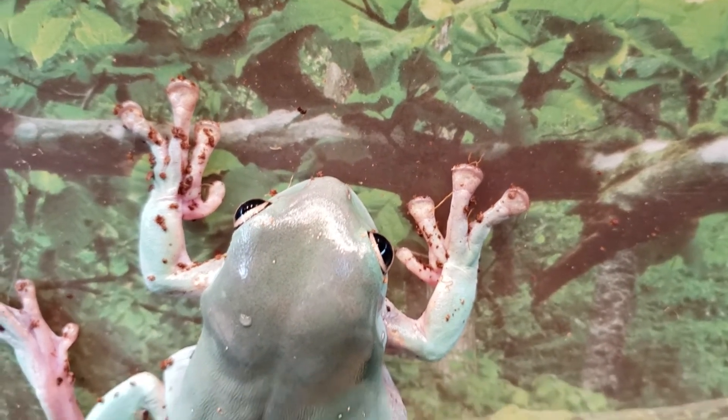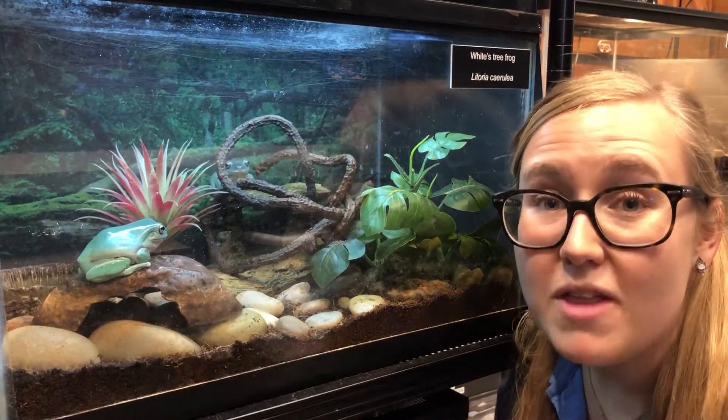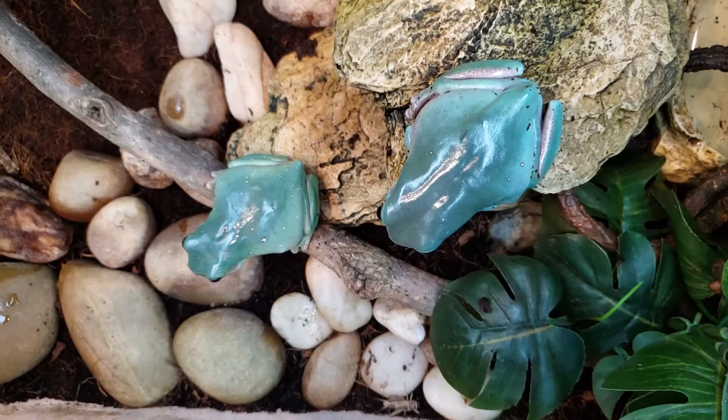They also have really long legs. Their legs are folded up right now, but when they jump and leap, their legs will get a lot longer.